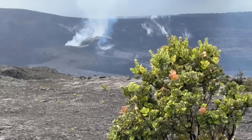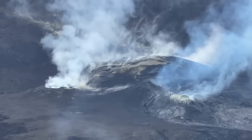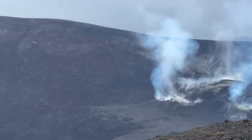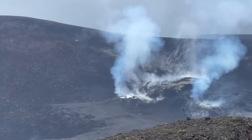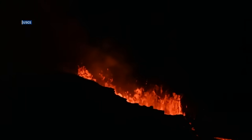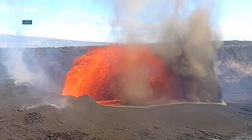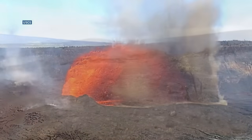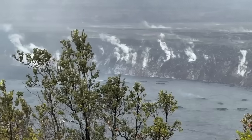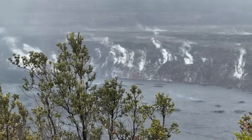Despite the intensity of the activity, the summit remains stable. All lava is contained safely within the crater, and researchers see no signs of magma shifting toward the rift zones — movements that led to the destructive 2018 eruption. With this current eruption, it's really the best of both worlds: we have this spectacular activity and it's safe. There's absolutely no sign of magma intruding or creeping into the rift zones, but things can happen quickly, so we're always keeping a close eye on that.